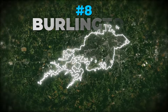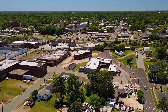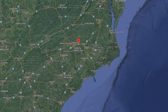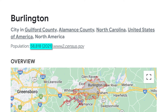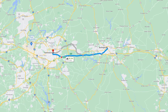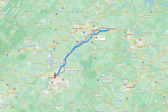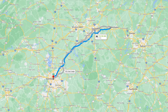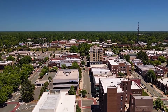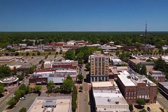Number 8: Burlington. Not to be mistaken for Burlington, Vermont — Burlington, North Carolina is located in the northern part of the state and has a population of a little under 60,000. It's only a 20-minute drive to Greensboro, a 45-minute drive to Durham, Chapel Hill, and Raleigh, and about an hour and a half drive to Charlotte. This means that while you get a small-town feel in Burlington, you're still within proximity to the amenities found in the state's larger cities.